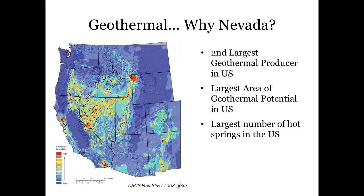So let's start with a basic question: why do we consider Nevada a geothermal state? Well, Nevada is the second largest producer of geothermal energy, has the largest area of geothermal potential, and the greatest number of hot springs in the U.S.